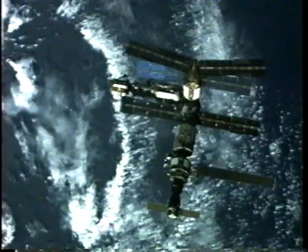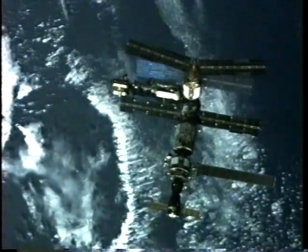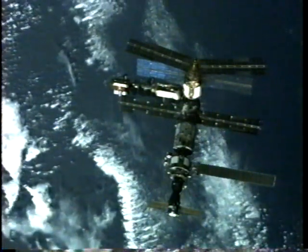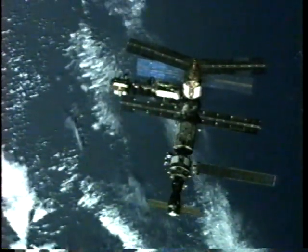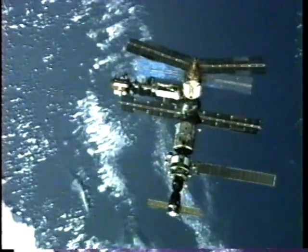Straight down in this view along the axis straight down from the Mir. The Perota module is scheduled to be attached to the Mir at the axis directly opposite from where the Kristal module and the docking module are currently located, out of the left side of this picture.